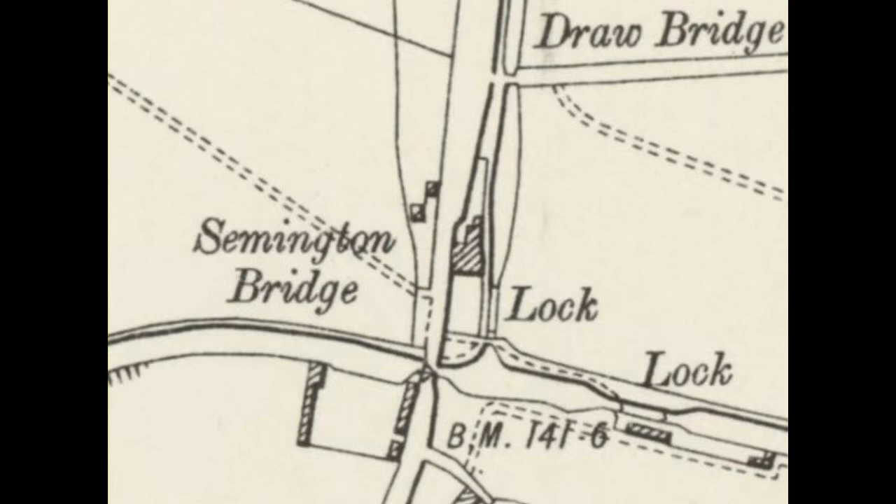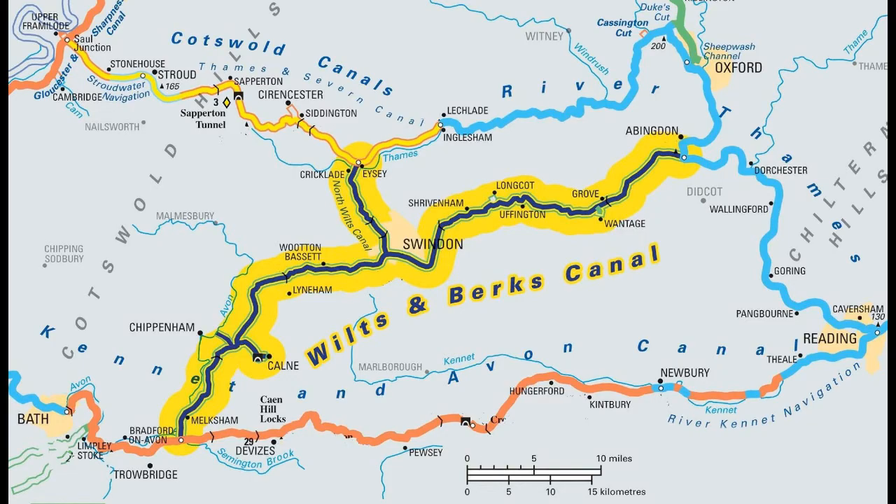Over the next ten to fifteen years, the Wilts and Berks Canal Trust and members of the Wiltshire, Swindon and Oxfordshire Canal partnership are intending to complete the restoration of all 70 miles of this waterway to fully operational standards as a leisure resource for local communities and a wildlife corridor to support endangered species like the water vole.